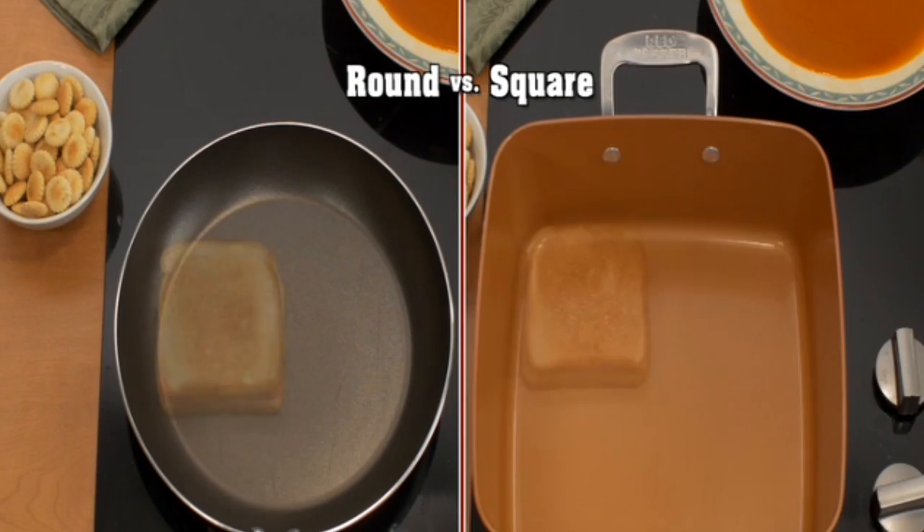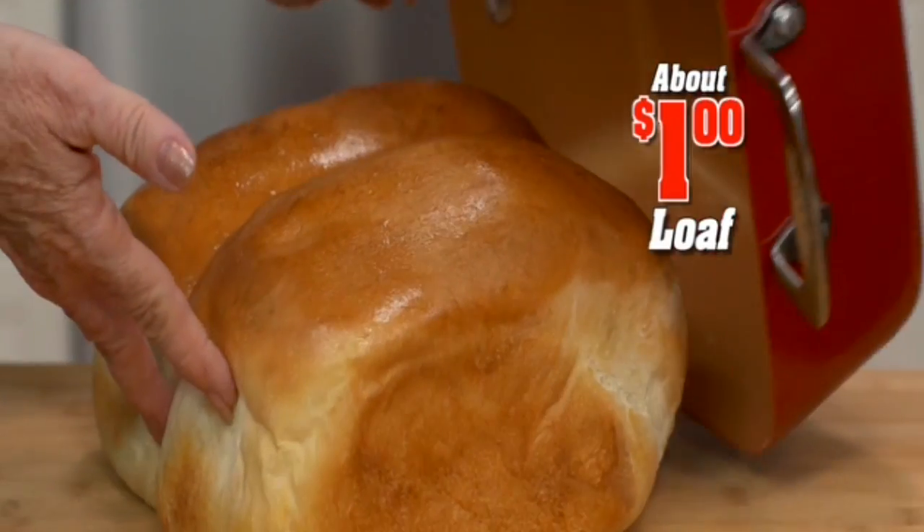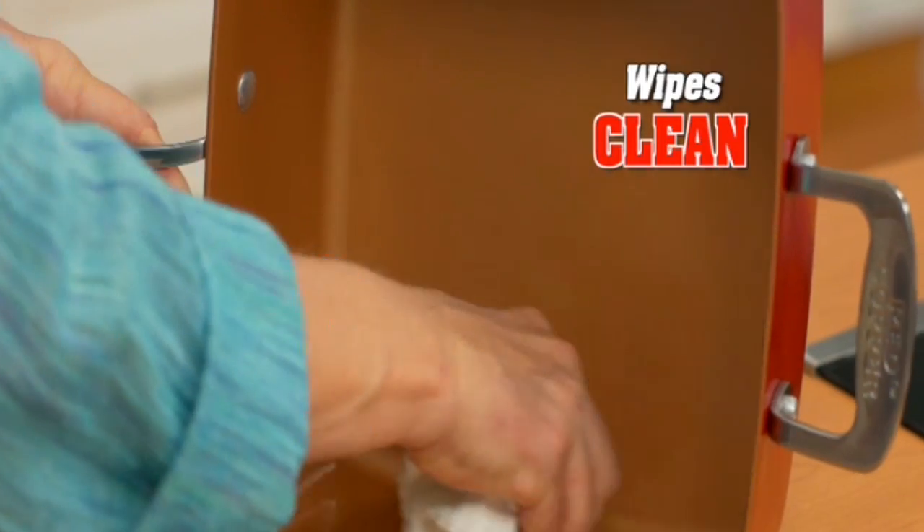The square design gives you double the cooking space to fit more food, and it's oven safe. Bake fresh bread for about a dollar a loaf, or make the thickest lasagna — everything wipes right out.